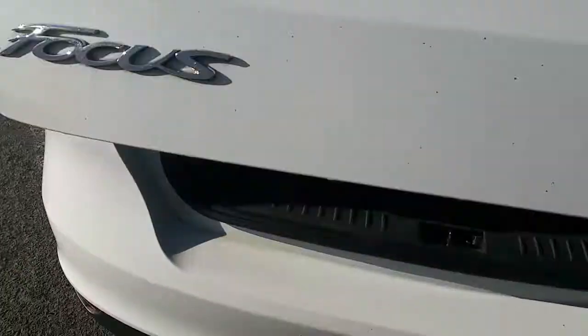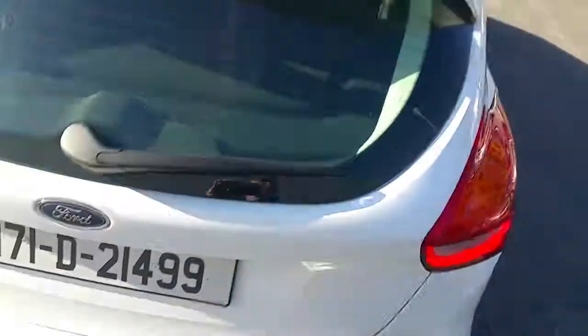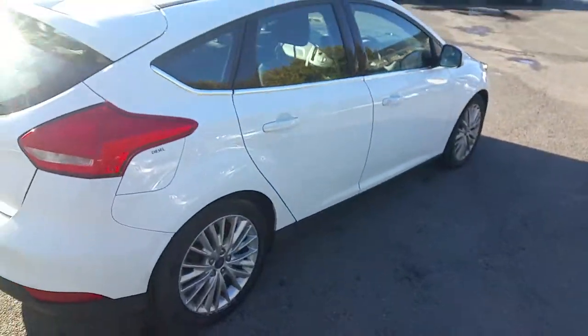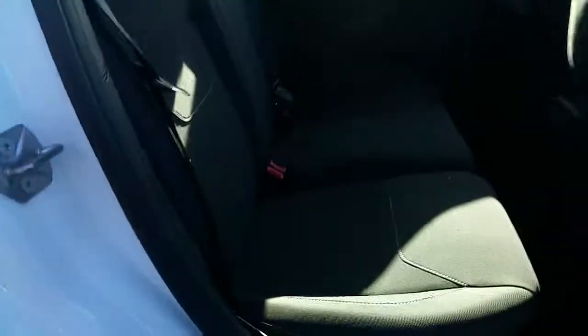There is quite good storage in this boot. The rear of this vehicle is fitted with 3 full seatbelts.